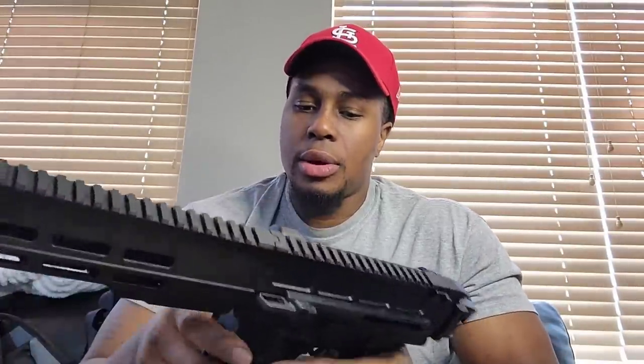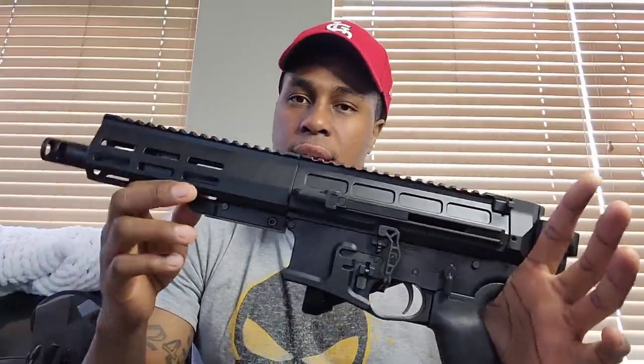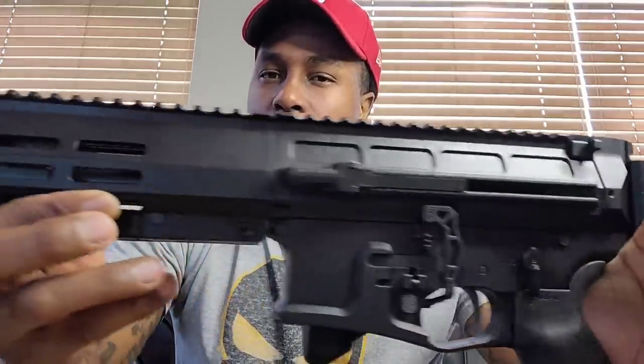Let me go ahead and show you that this thing is safe. I'm going to drop that mag, show you that we are dealing with a safe firearm — nothing in the chamber, no mag in, safe direction. Y'all, tell me what y'all think about this for initial impressions.